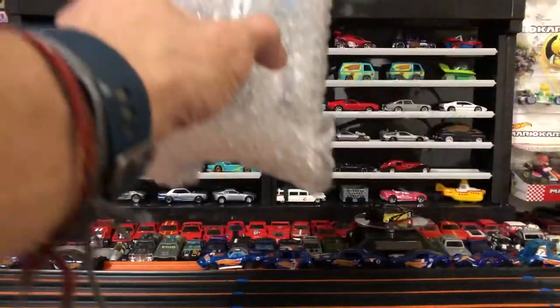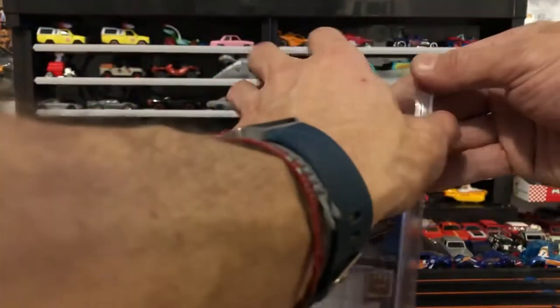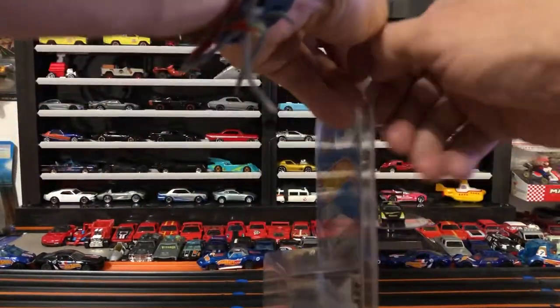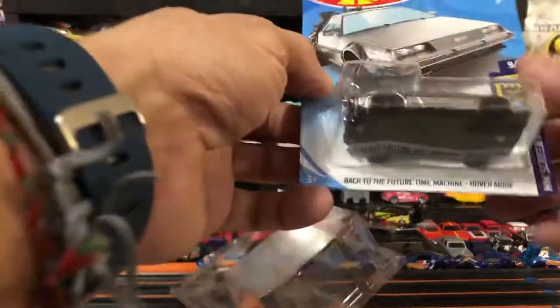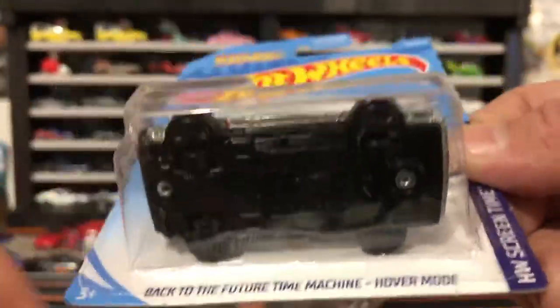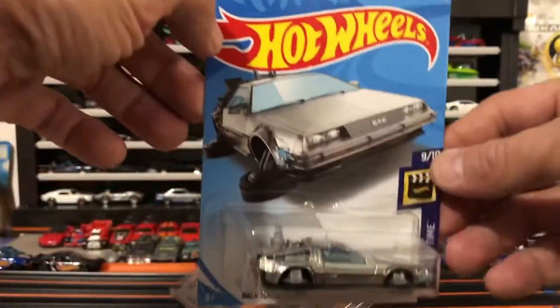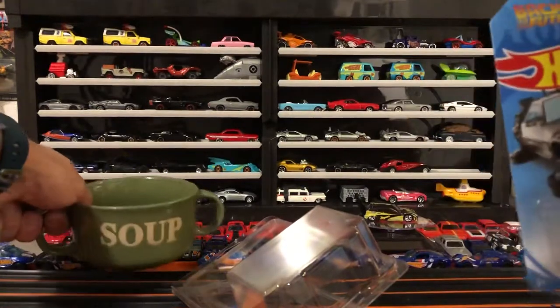Good packaging, nice work — we're gonna have to bust out the bowl! We got the Back to the Future Time Machine in hover mode. Opening up the case — it's a Super Treasure Hunt. You can see the little gold guy underneath there. I got this on Instagram, got a little deal with the guy — super awesome, deserves the bowl.